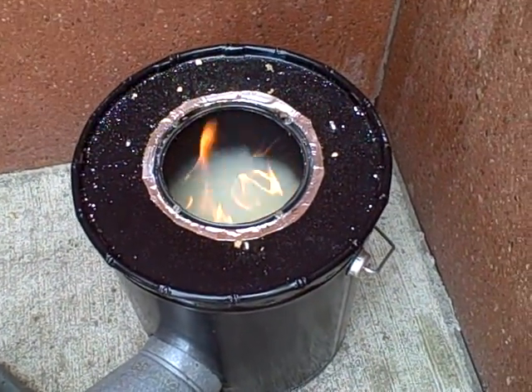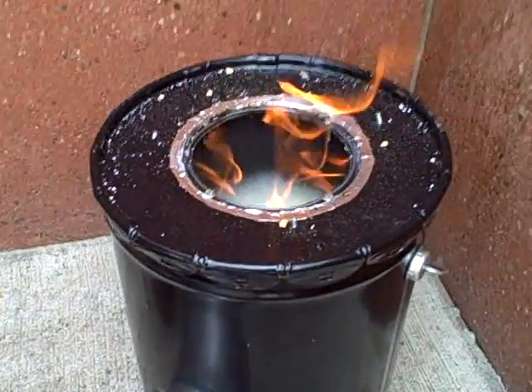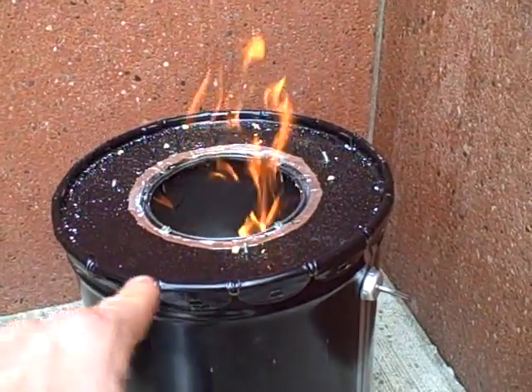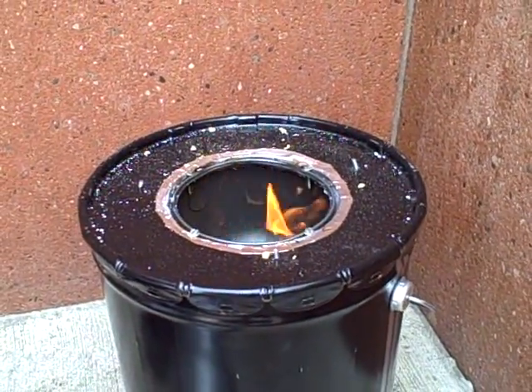Anyway, lots of secondary combustion, great gasification going on here. Still don't see the blue-colored flames we were hoping for, but you can definitely see the radial flames jetting in from those secondary air holes, so it is gasifying.